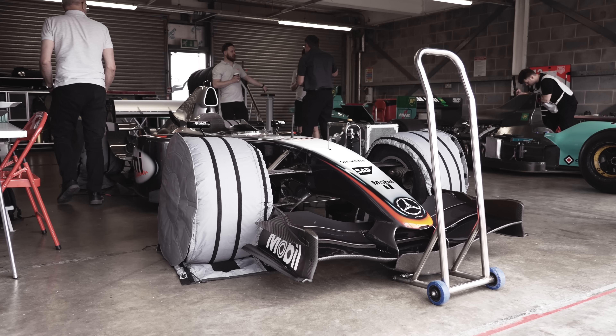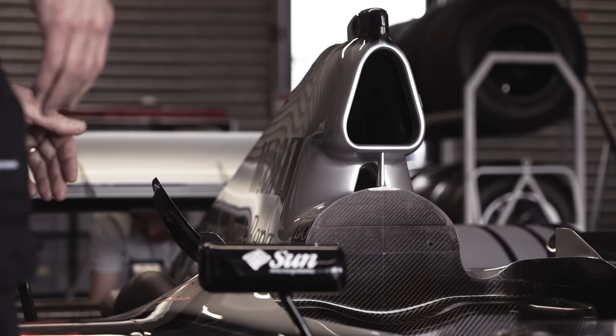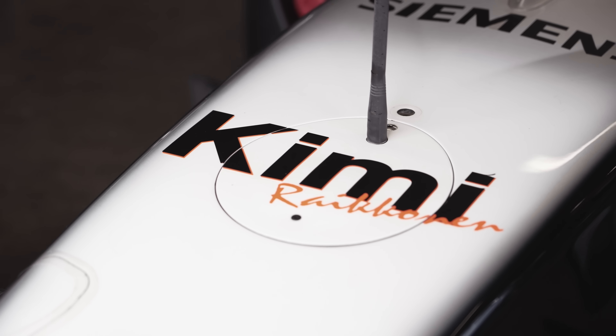Need I say more. And then there's this. This is the 2004 McLaren ex-Kimi Räikkönen. This is unbelievable.